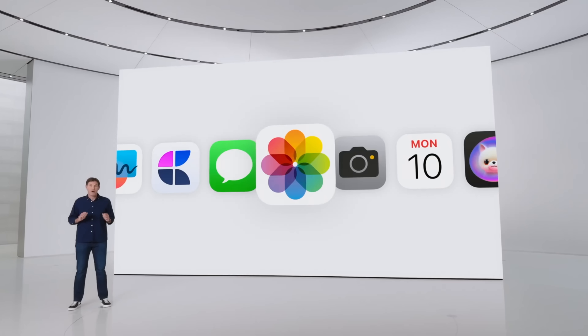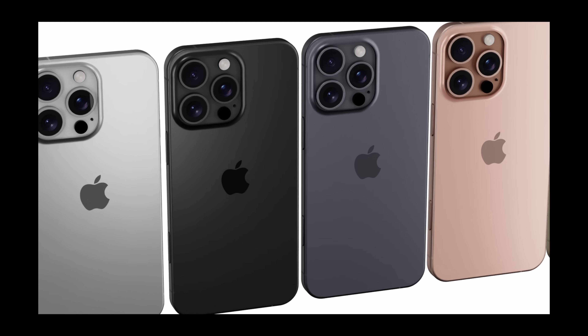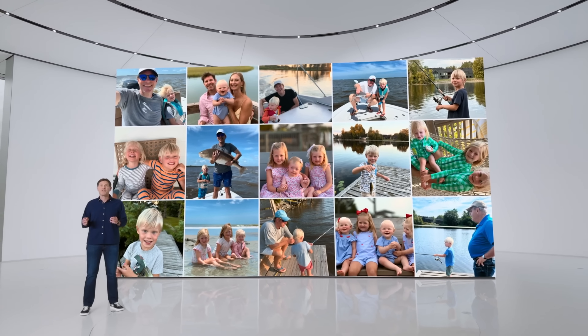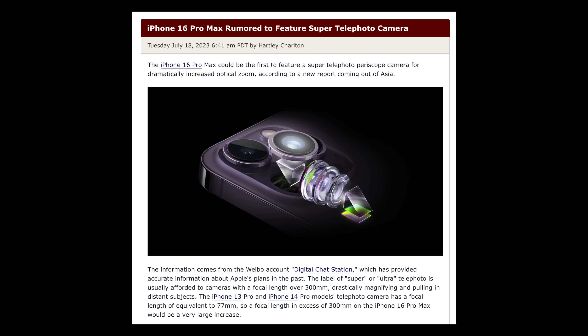Moving on to zoom capabilities: at WWDC 2024, Apple Intelligence came along with some basic AI photo editing tools like the magic eraser, but compared to Samsung and Google this is quite limited — you can only erase objects, not move them around. However, I think with the iPhone 16 Pro Max and 16 Pro there'll be more camera abilities. Apple now has the tools with Apple Intelligence, and combined with that increased focal length leak, this would easily allow Apple to offer a 100x or at least a 50x zoom capability.